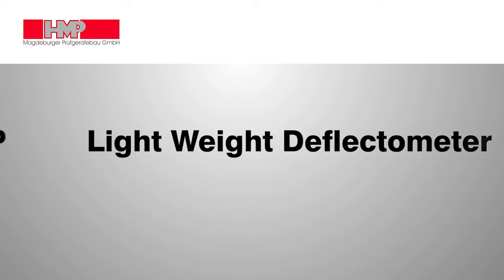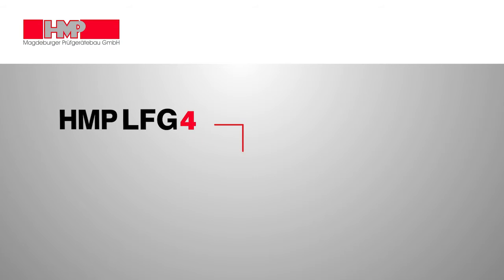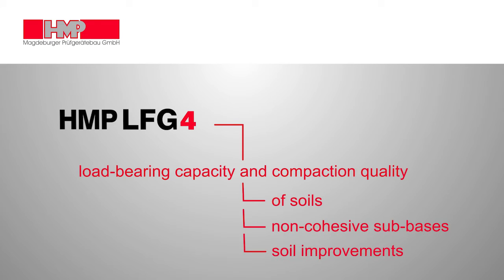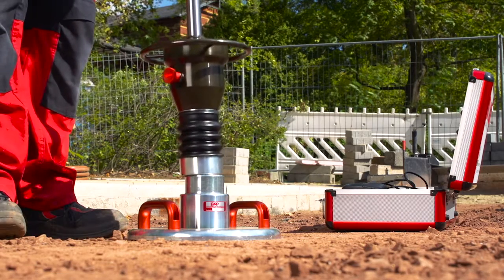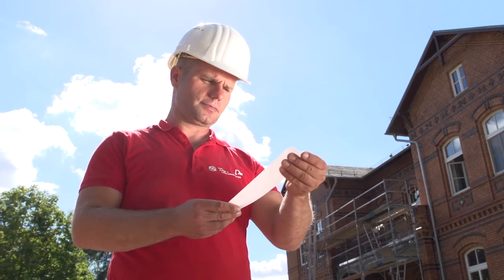By means of the lightweight Deflectometer HMP-LFG, the load-bearing capacity and the compaction quality of soils, non-cohesive sub-bases and soil improvements can be measured within a matter of two minutes. Just put in place, measure and evaluate immediately.